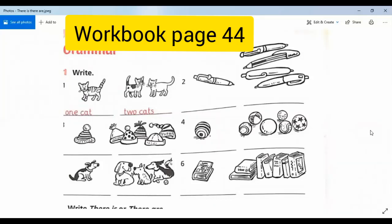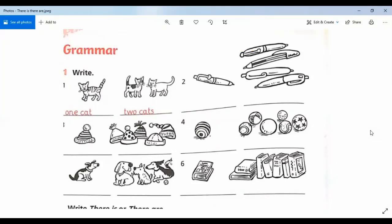Good morning, how are you? Hello everybody! Today we're going to count and write the numbers, so open your workbook to page 44. Look at picture number one — what is it? It is a cat. How many cats? One cat.